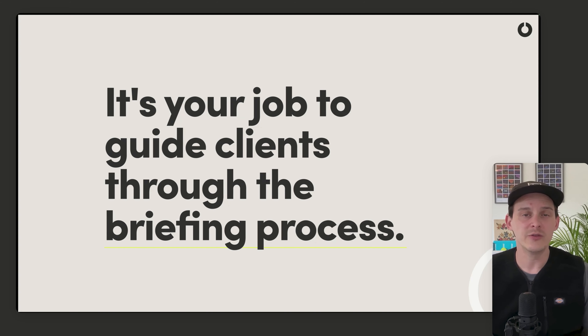It's almost impossible to get that perfect brief, so you need to be really clear on your own process. You need to help your clients understand how you work, the kind of information you need from them, and then turn that into a really powerful response that addresses how their business works and what they want to achieve.